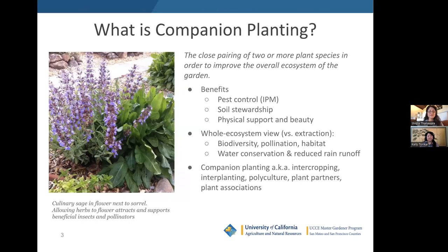We're starting with the definition of companion planting we're using today: the close pairing of two or more plant species in order to improve the overall ecosystem of the garden. There are many benefits of companion planting, which include pest control — which directly relates to IPM — soil stewardship or fostering healthy soil, and physical support and aesthetics. We'll also be taking a whole ecosystem view, touching on further benefits such as biodiversity, improved pollination, and the creation of habitat.